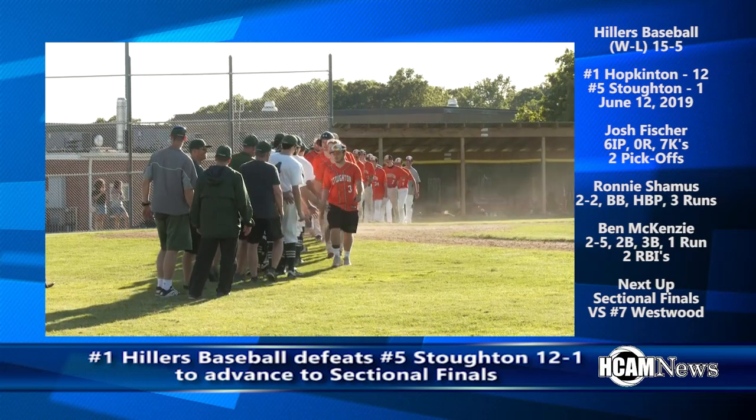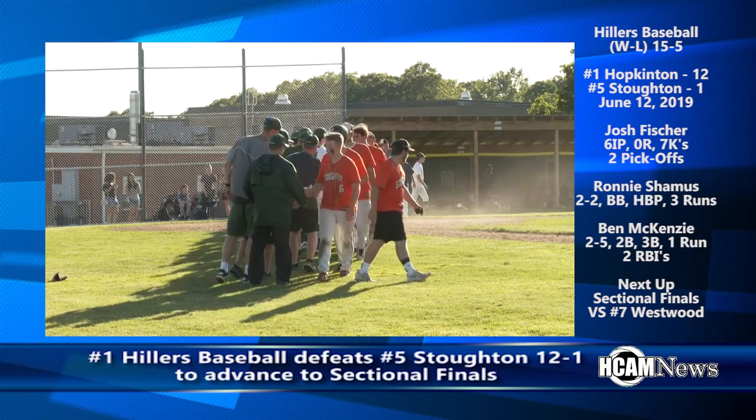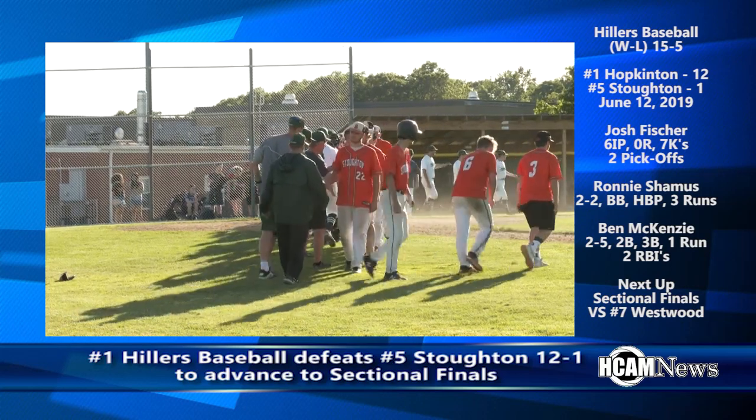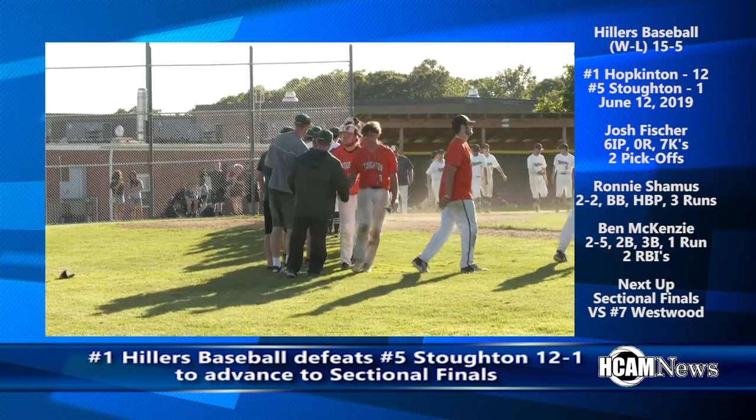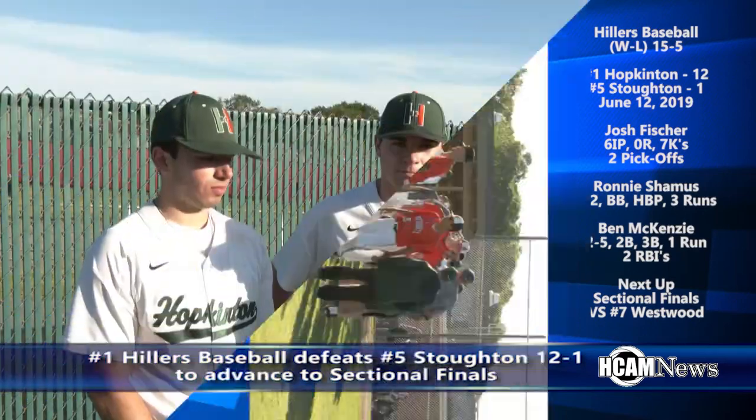The Hillers advance to the sectional finals to battle Westwood. The game will take place Saturday, June 15th at Campanelli Field in Brockton at a 10:30 a.m. first pitch. Tom Knappe here with Josh Fisher and Steve Symos — today's battery combination. The Hillers victorious over Stoughton 12-1.